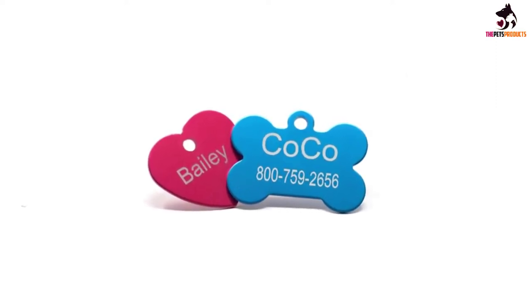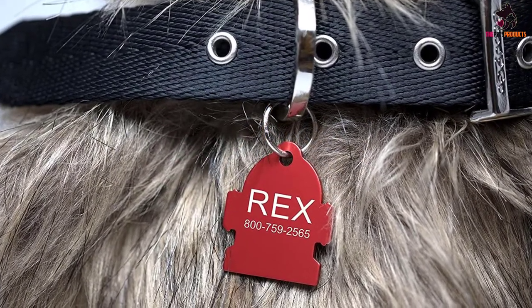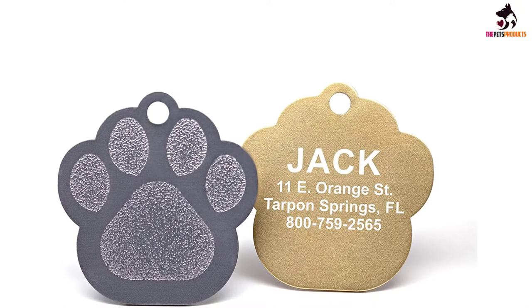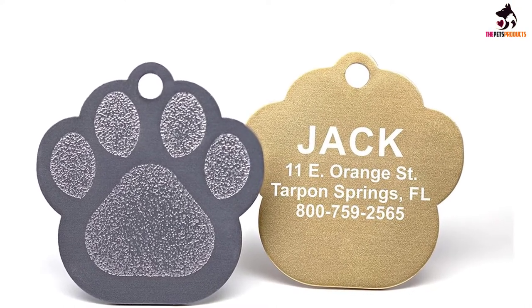The tags are made from aircraft-grade aluminum, so they're sure to stand up to whatever shenanigans your pet gets up to. Each can be personally engraved with up to four lines of text on each side, allowing plenty of room for your furry friend's name and address, as well as a phone number where you can be reached.